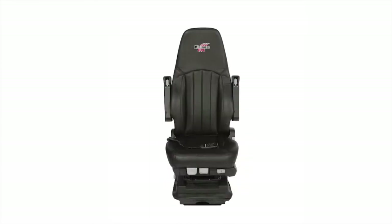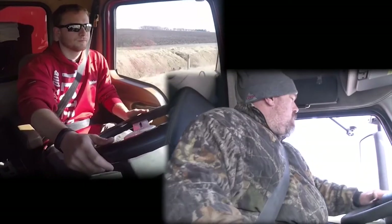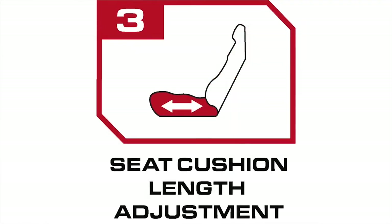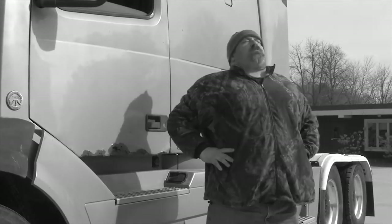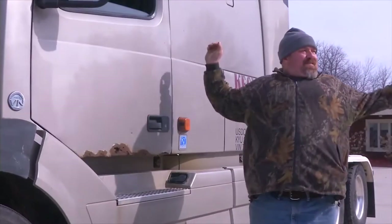You won't believe the features on this Minimizer seat. After all, this isn't a one-size-fits-all item. Truck drivers come in all shapes and sizes, so these seats come with numerous options to ensure the smoothest of rides and the maximum amount of comfort for the long haul. Tired of getting out of your truck and feeling like this? Forget it. Use the new Minimizer seat and feel like your old self again.